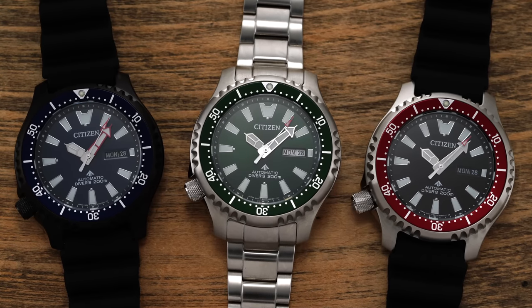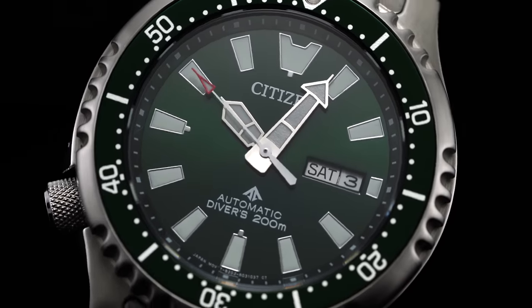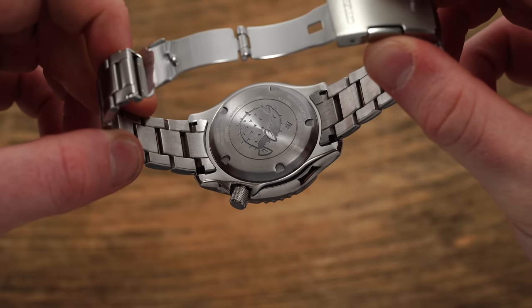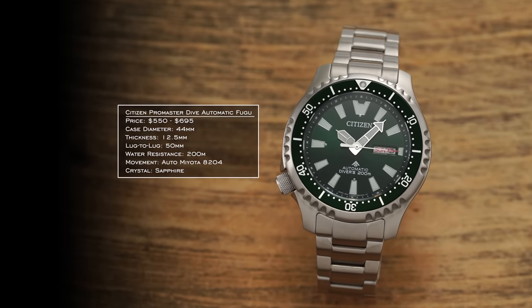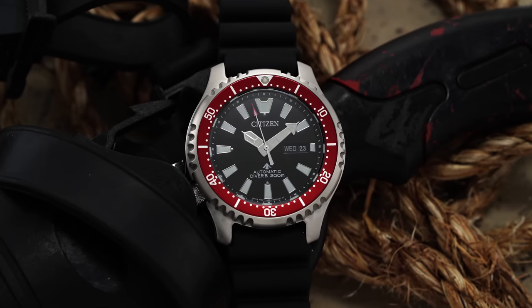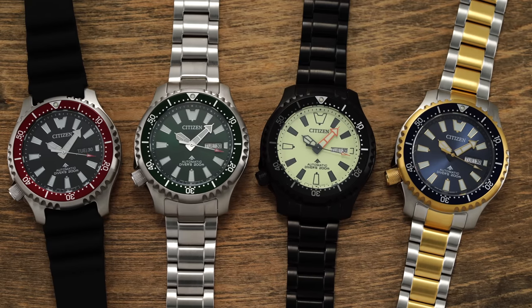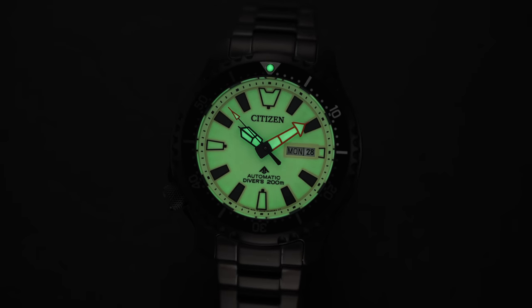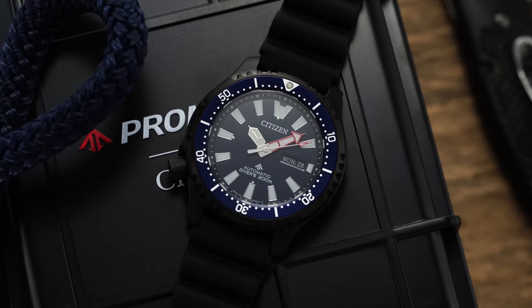If you like the look of the EcoDrive dive watches but want a mechanical movement, look at the Fugu model. These are cult favorite classics recently rolled out to the US market in 2022. Fugu refers to puffer fish in Japanese — flip the watch over and you'll see one on the caseback. It's a 44 millimeter case but wears larger due to increased thickness and slightly longer lug-to-lug. ISO 6425 compliant, great lume, variety of dials including black DLC and full loom dial options. Originally unveiled in 1989.